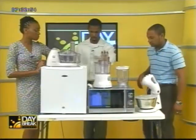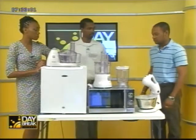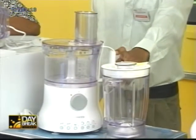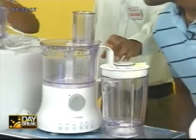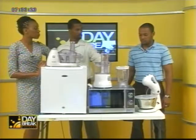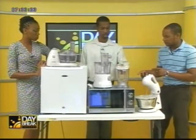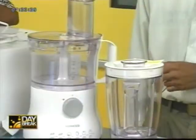Next we have the Kenwood Multi-Pro food processor and blender combo. It's ideal for both large and small food quantities — multifunctional, you can use it for shredding, dicing, whisking, juicing, and blending. The blades are stainless steel and it's dishwasher safe. It has a safety lock feature, and the blender component comes together with the food processor as a combined unit.